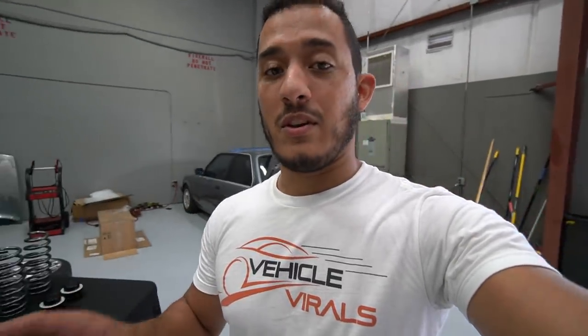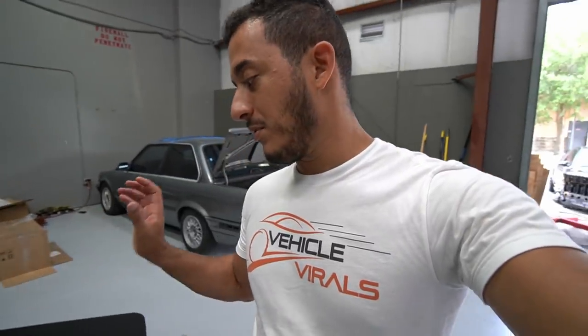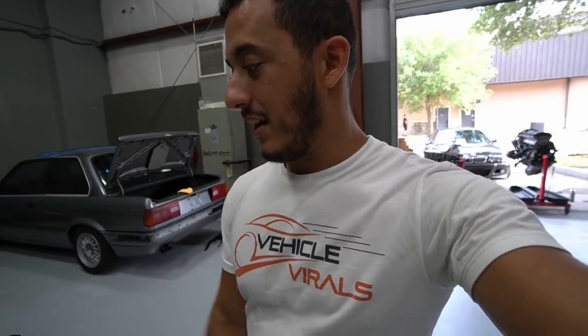We actually have the CEO from AST in Orlando here today, so we're going to have him join in on the video so he can go into details about the coilover system and what makes them so special. We'll have Sean here from PSI Orlando as well, and he'll give his take on them — why he recommends them on BMW cars and in general.